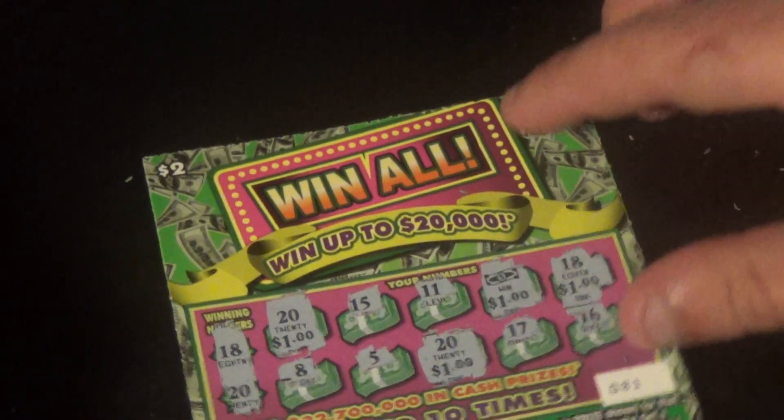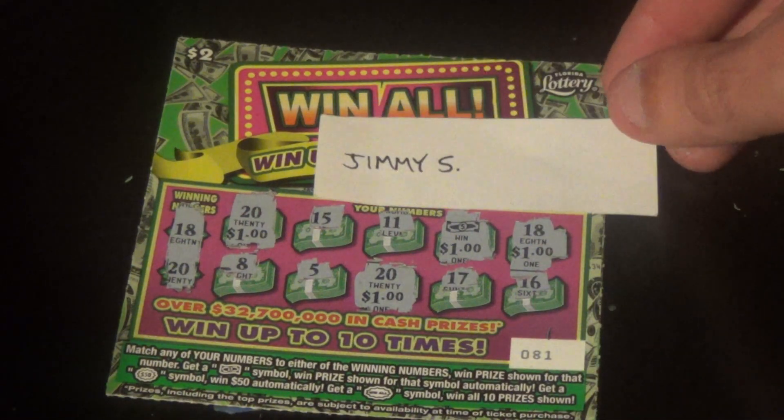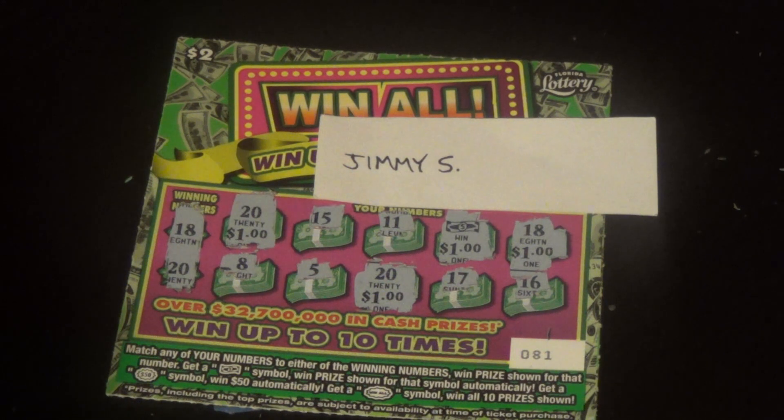So Jimmy, we came away with something here. We got $4 on this ticket. So $4 is what you have — you can cash that out or roll it over. Let me know in the comments what you'd like to do. Like, comment, share, and subscribe.